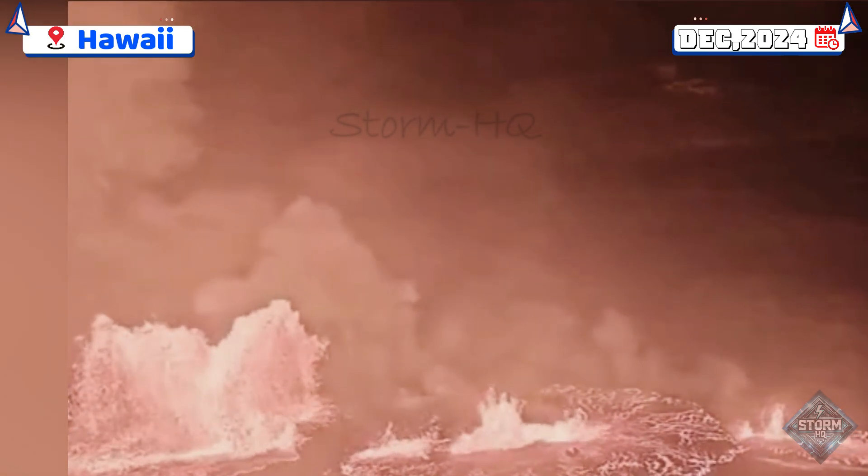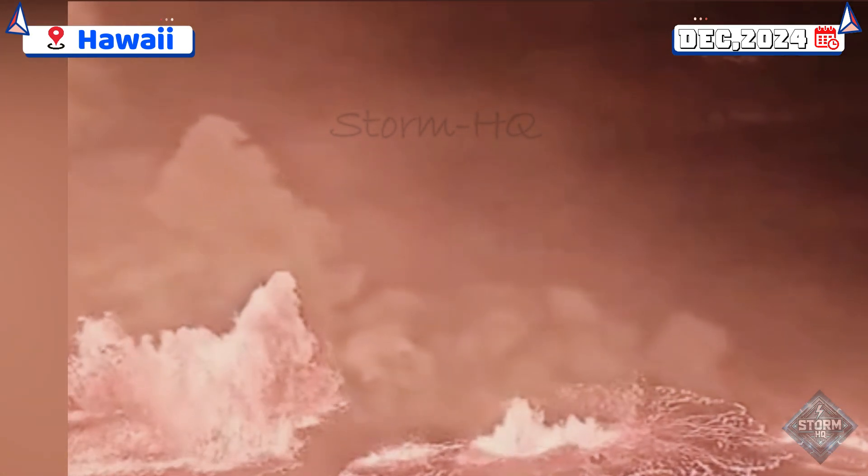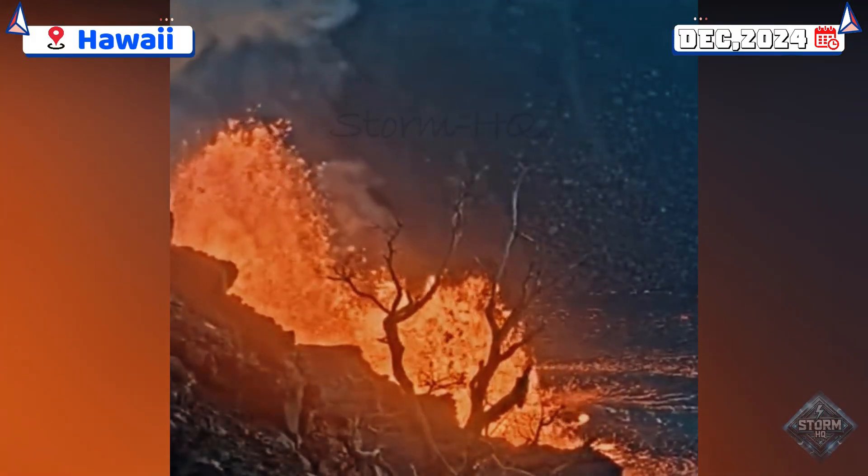The eruption was detected around 2:20 a.m. on Monday, with lava fountains actively erupting from fissures in the southwestern section of the summit caldera.